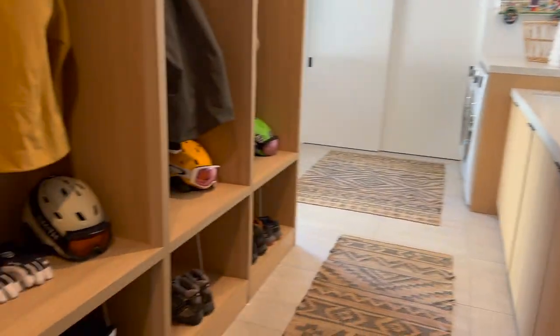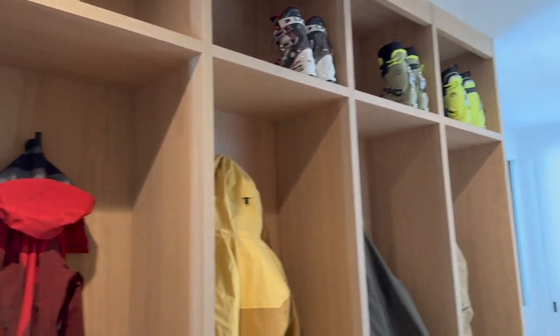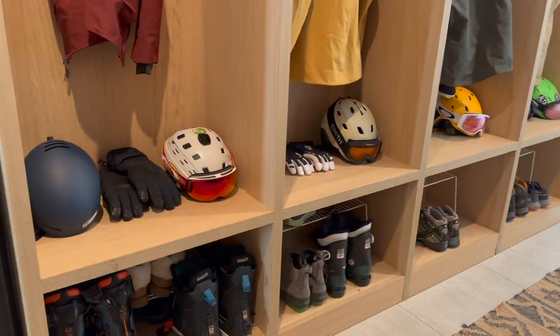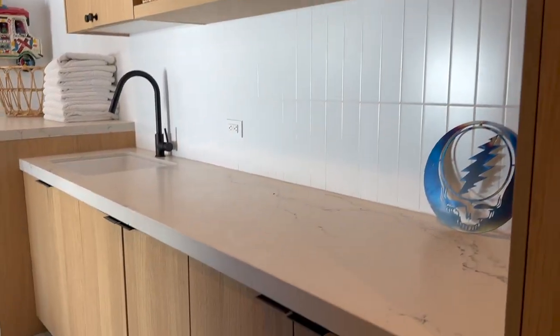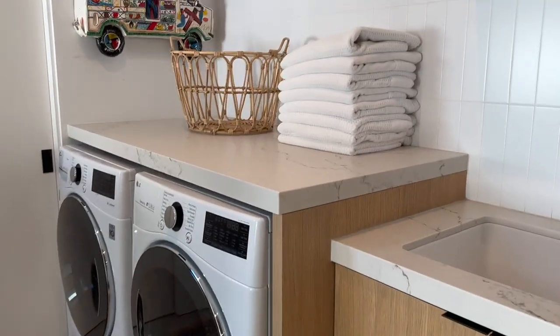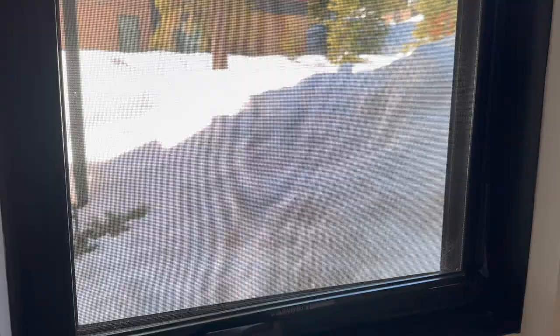Coming in from the garage, this is the drop zone — really where the coats and all the ski gear goes. You have four cubbies here so everybody can fill them up with their own jackets and helmets. There's a lot of cabinetry here for extra helmets, extra gloves, cleaning products — things you want inside but not necessarily in the garage. You have a nice washer and dryer, great folding space, a big closet, and a deck outside.